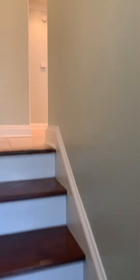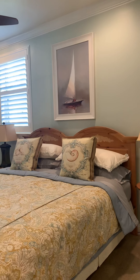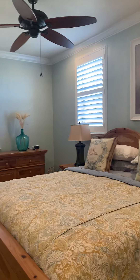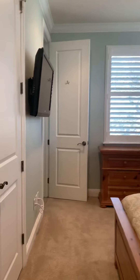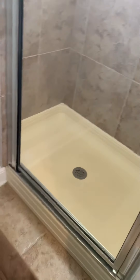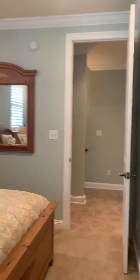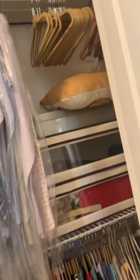This is the floor where the two bedrooms are. This is the bedroom suite that will convey — it's a king-size bed, and we've got carpet in the bedrooms. It has its own bathroom with a tiled shower, the same tile that we see downstairs as well as on this floor. Then we have a single-sink vanity with plenty of storage.